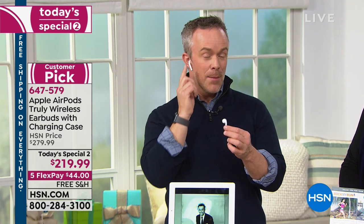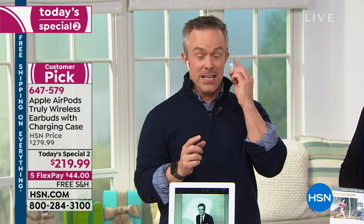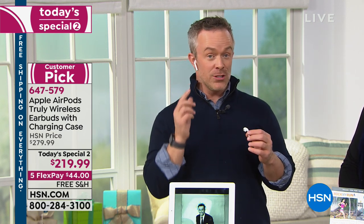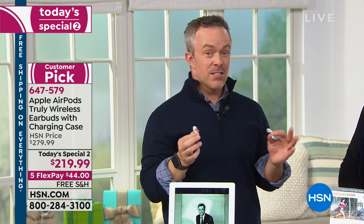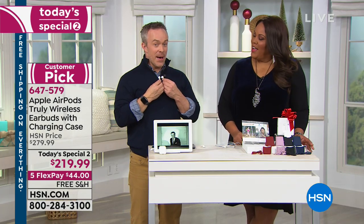Let's go into the technology inside these. I have pause and play, but it's customizable. I can double tap and do Siri on this side if I'd like. They even have ear detection, which knows when it's in your ear. So if I'm listening to music and I take it out of my ear, it stops playing. And when it gets back into your ear, it starts playing again, which saves battery life.